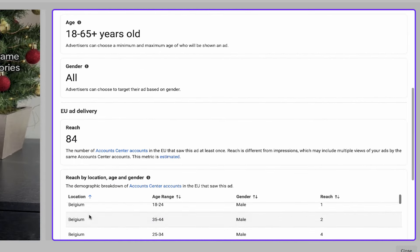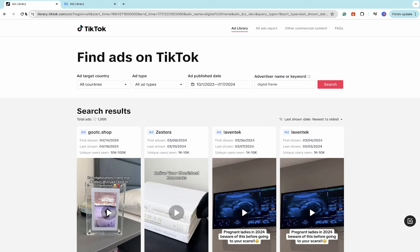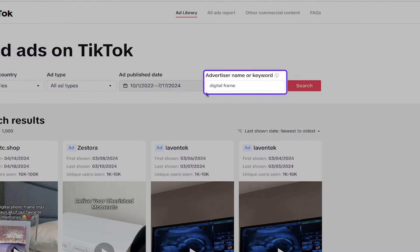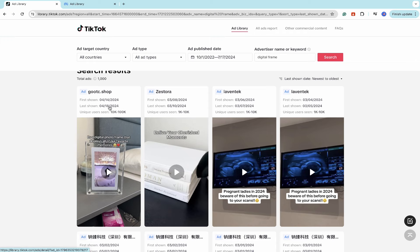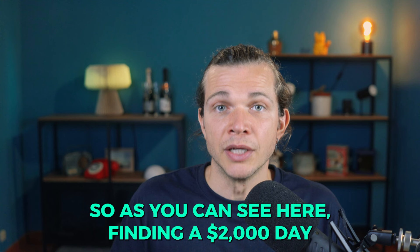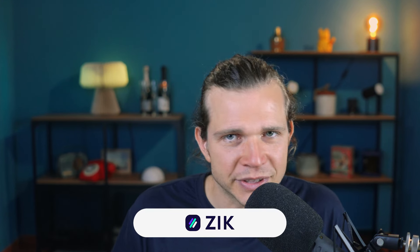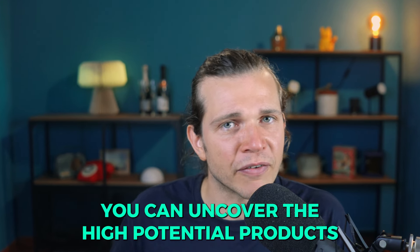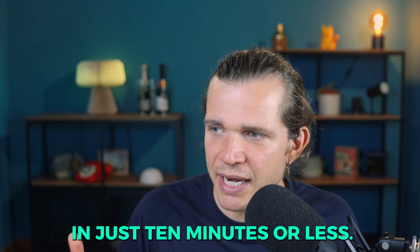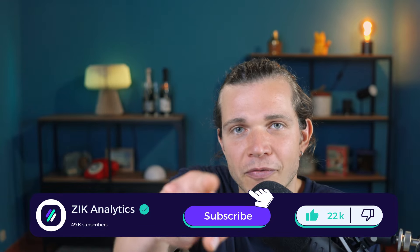In the Meta Ads Library you can see full insights including ads reach, location, age range, and more — analyze this data and use a similar creative approach for your own ads. You can do the same for TikTok: go to the TikTok Ads Library, write 'digital frame,' and view the same information for paid ads on TikTok, then take the best practices for your campaigns. As you can see, finding a two thousand dollar a day drop shipping product doesn't have to be complicated using Zik Analytics in just 10 minutes.